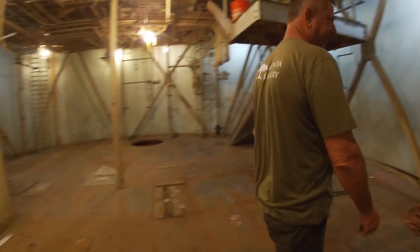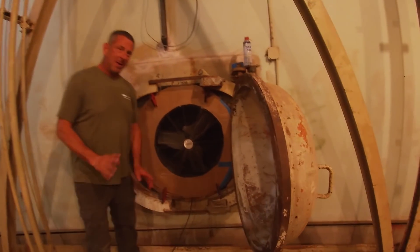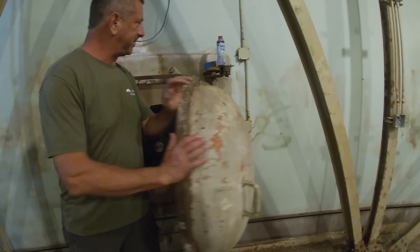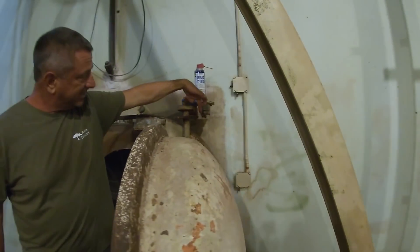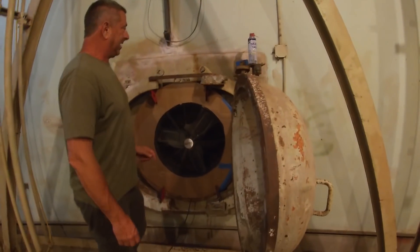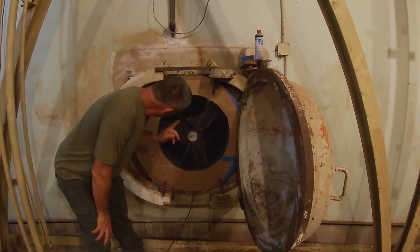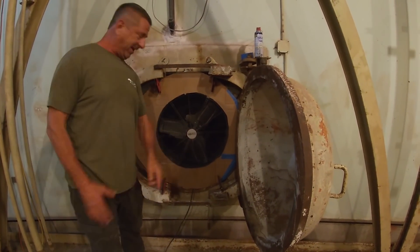Here's the escape hatch. My escape hatch looks a little interesting — it moves fairly easily. One thing I had to do was cut off the sensor. The sensor rusts and prevents you from opening the door. One thing to note: this fan right here is not an exhaust fan, it's an intake fan.